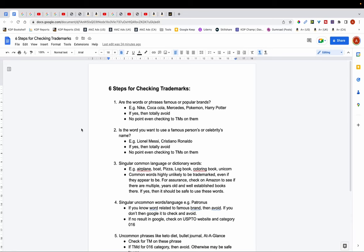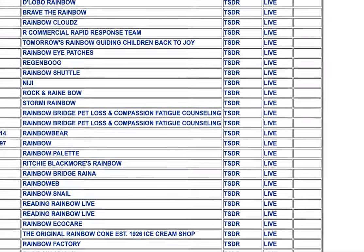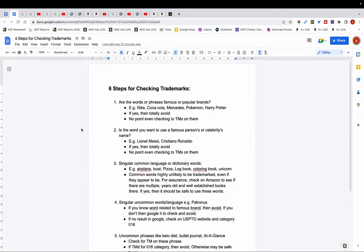Trademarks are something that can often be confusing when it comes to low content books, and many singular and common words that we use in our daily language can often appear to be trademarked. So should you use them or should you avoid them? In this video I'm going to try to clear the confusion and go over my six-step process for checking for trademarks. Just a disclaimer that I'm not a trademark expert, so this is just me showing you the process I go through to check for trademarks on my books.